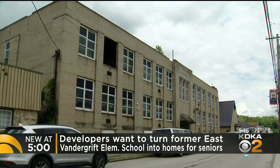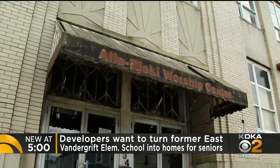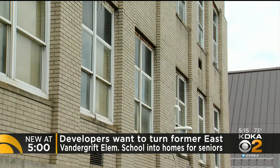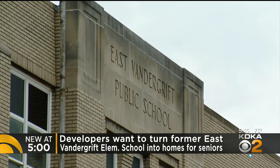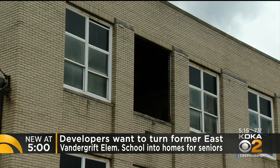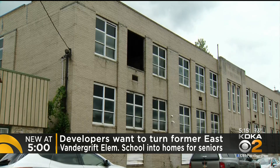Developers want to restore this old school building into its 1930s grandeur. The Morning Sun Senior Lofts would provide 42 affordable units for seniors 62 and older. But before it can happen, the state is going to have to approve about $12 million in tax credits to make the project work.